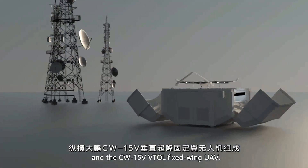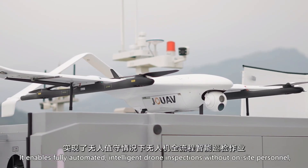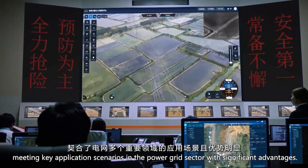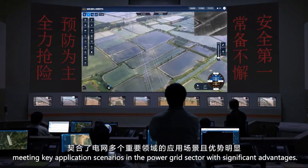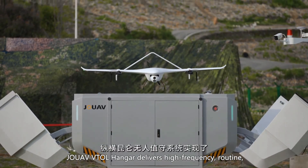With advanced flight control systems, autonomous waypoint navigation, and real-time data transmission, it's built for surveying, mapping, security patrols, agriculture monitoring, and search and rescue. Whether it's scanning vast farmlands, inspecting power lines, mapping disaster zones, or monitoring borders, this drone delivers high-precision intelligence from the sky.